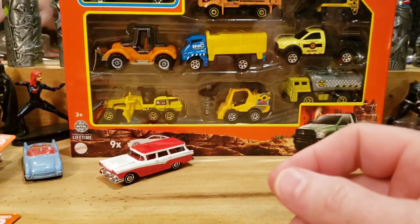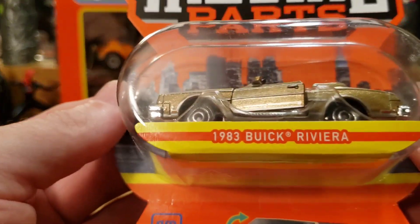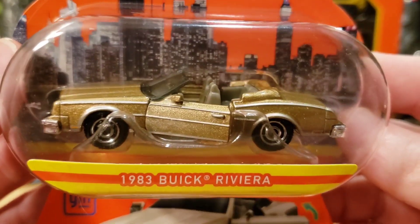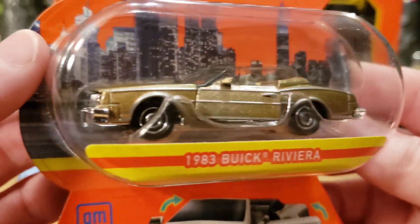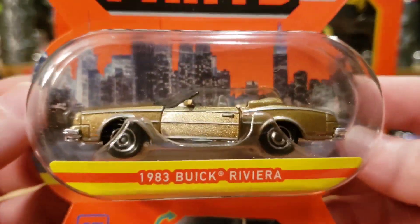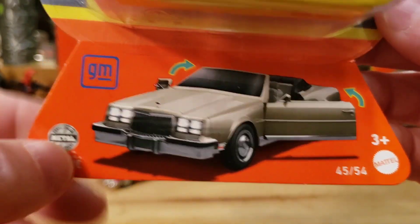One of my favorites next — the 1983 Buick Riviera convertible with opening doors. Love it in gold with the silver stripe. Super cool casting. Love the little city scene going on in the background artwork.